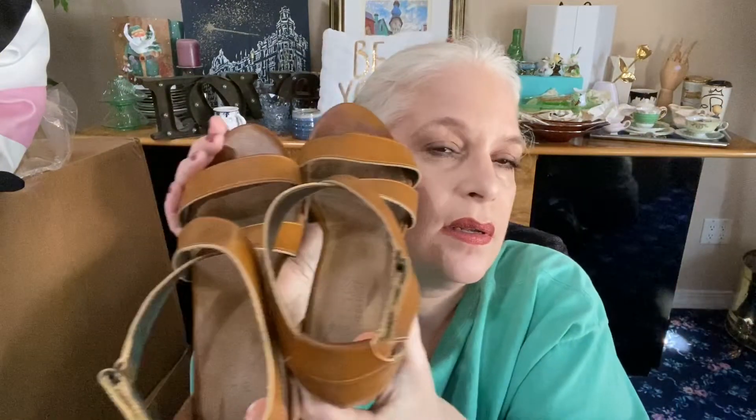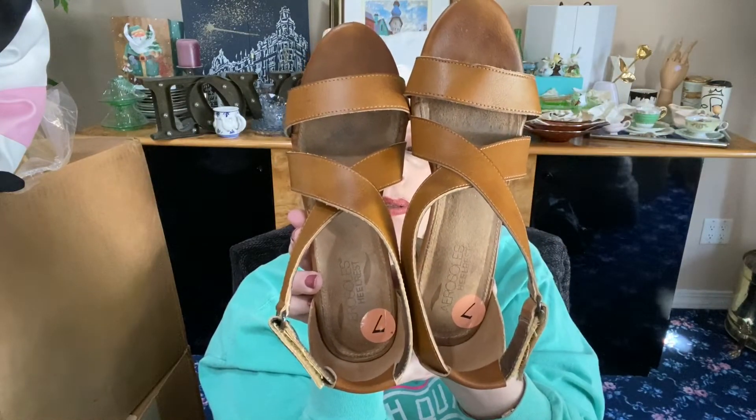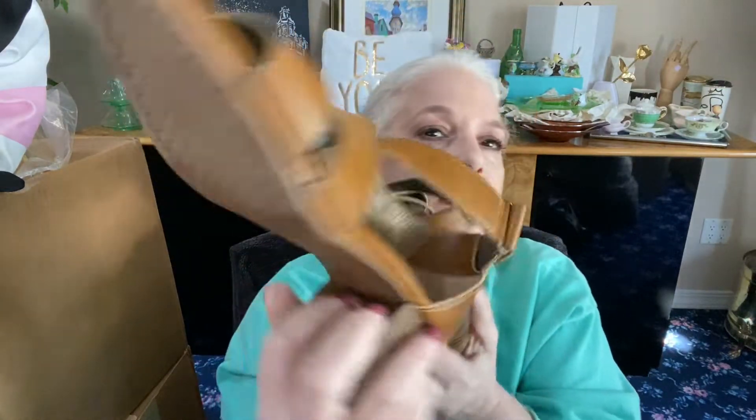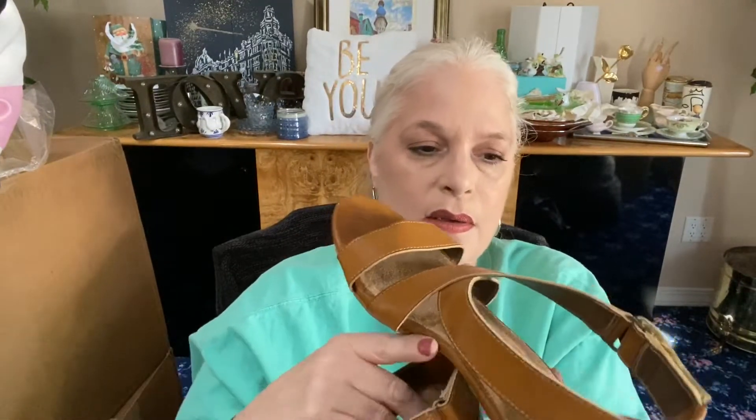Next is a short wood heel sandal from Aerosoles. These say size seven but they definitely fit a seven and a half — maybe even an eight. They were from Marshals. They use sticky material to get in and out. These are called the Mid-Story, all man-made materials, very comfortable with a rubber wood sole. I don't think they were ever worn — I'll say maybe worn once just in case.